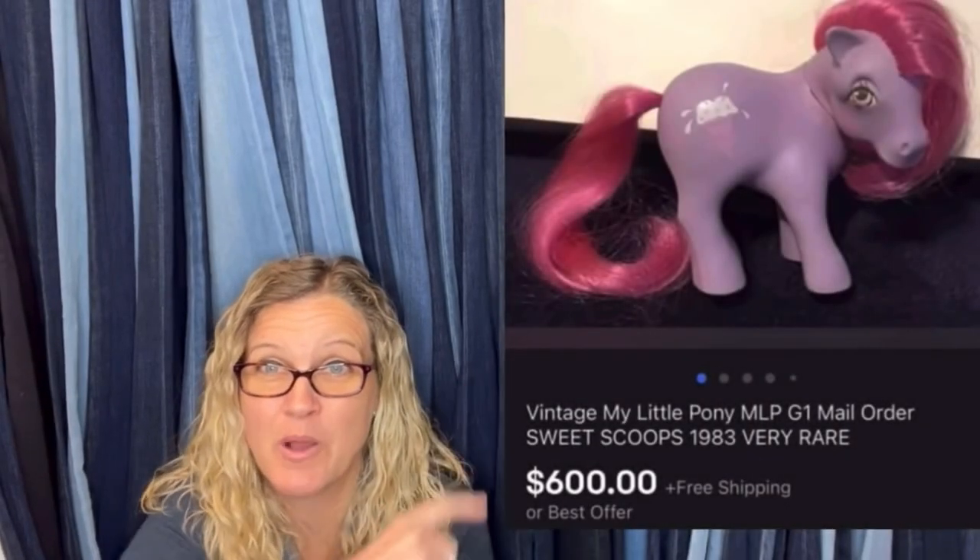$600 for a My Little Pony — amazing, right? All right, let's get started. We are going to talk about plush that is exclusive and why they go for more. That's kind of obvious, so let's check it out. I am going to be showing you solds on Mercari.